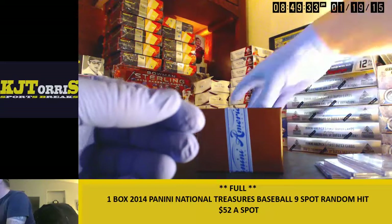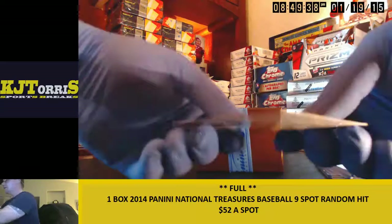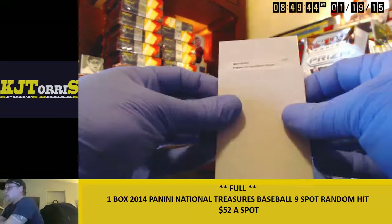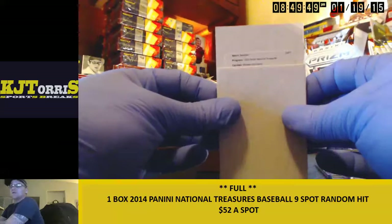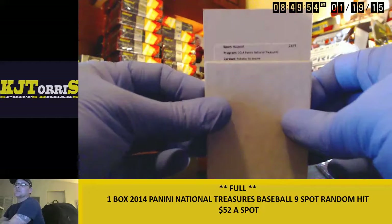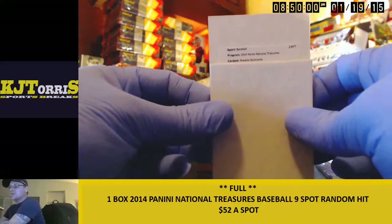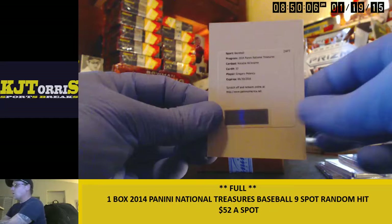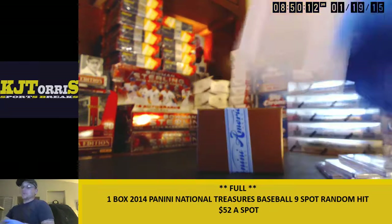And a redemption — oh this is nice. 2014 Panini National Treasures Notable Nicknames, one of the nicknames. Card number 37 — Gregory Polanco, Notable Nicknames, autos 25. Nice Polanco.